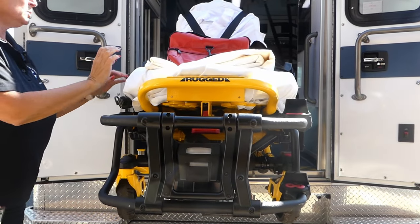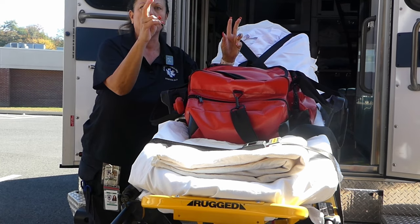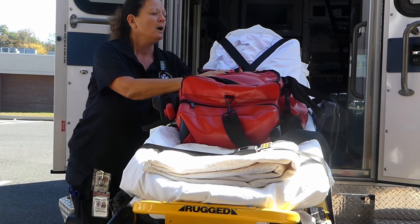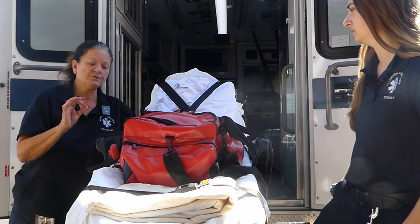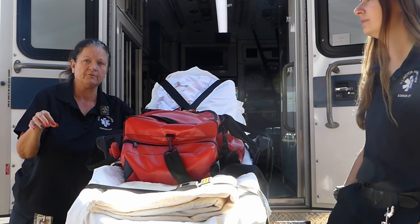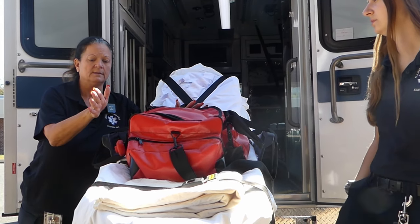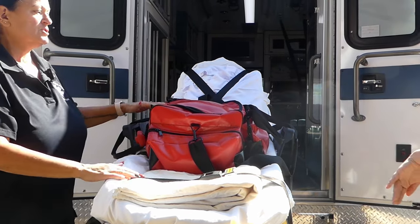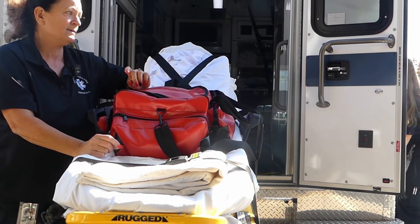The first thing we'll do is grab the stretcher. Then we have what's called a jump bag — this is basically some essentials that we keep on hand when we go into the patient's house. If the patient's home has staircases or front stairs, we try not to bring the stretcher in because it can be dangerous. This particular stretcher is already 500 pounds plus. So we have another piece of equipment called the stair chair, which makes life a lot easier.